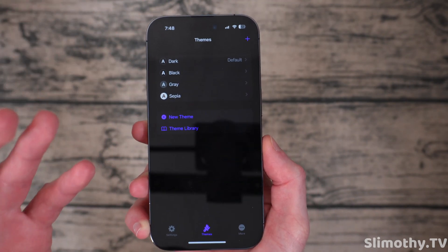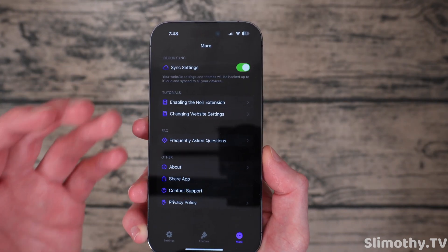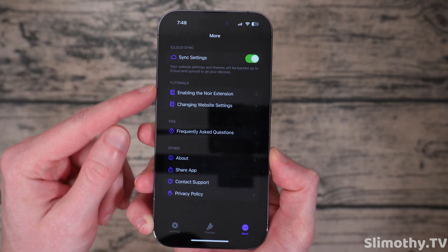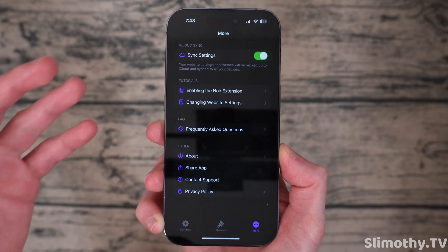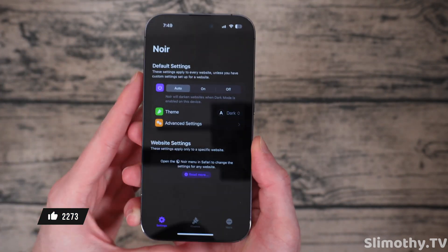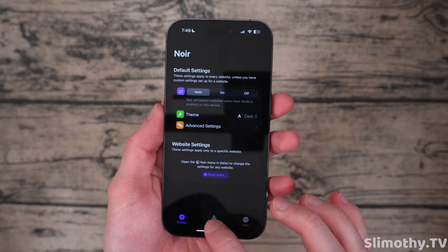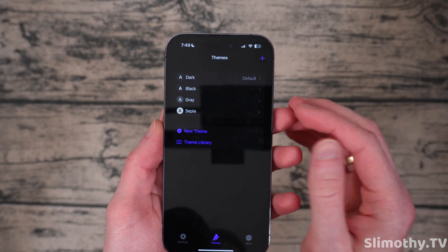I can also share the theme if I edit it and want to send it to someone else. Super cool stuff here. This app is definitely worth the price. If you like dark mode, it's seriously made Safari so much better for me. Over in the more settings, you can sync it to iCloud so it'll go to all your devices. And honestly, that's it — you just download the app, enable it, and you're good to go. I highly recommend checking out Noir; it is by far one of the best tweaks you can do to enhance your Safari experience.